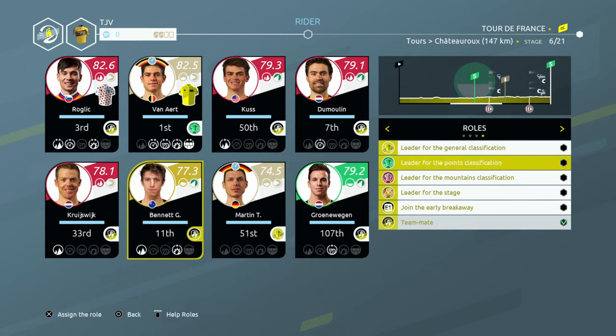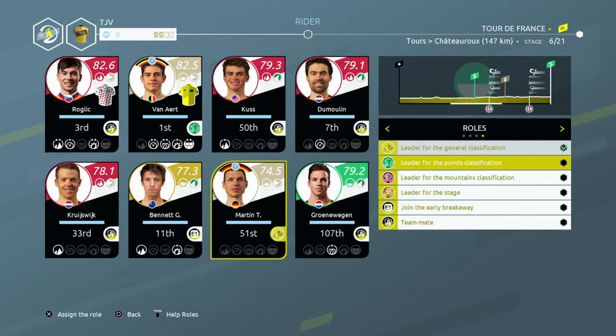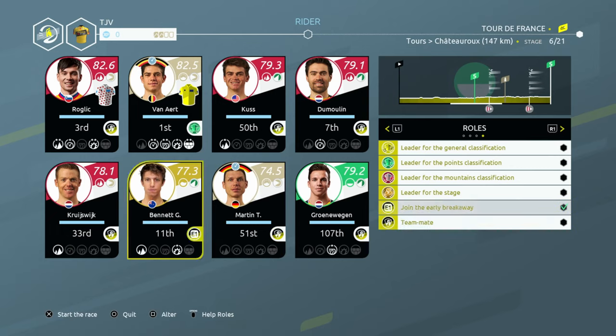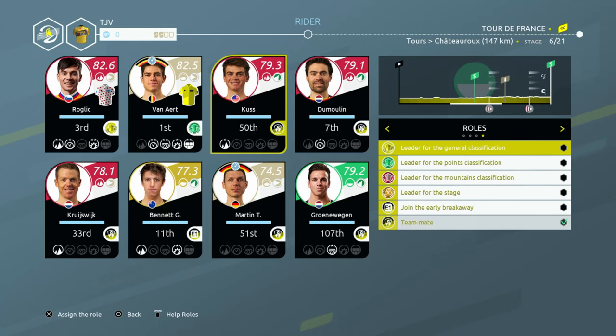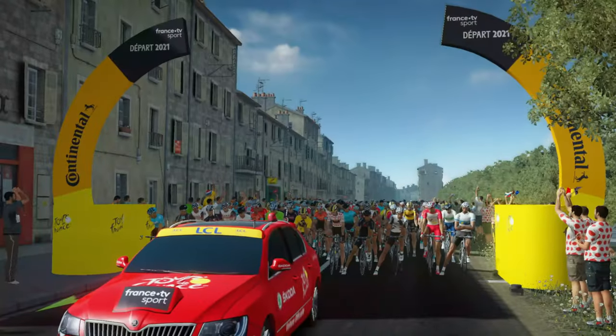So what can I alter? I can alter some of the objectives. Let's go for joining the early breakaway for Bennett. Leader in the general classification — that's just not going to happen. Koos is already out of contention for GC after a bad time trial. It's whether we leave Bennett to his own devices and go with Koos for the breakaway as well. We could go with both of them and they can help each other.